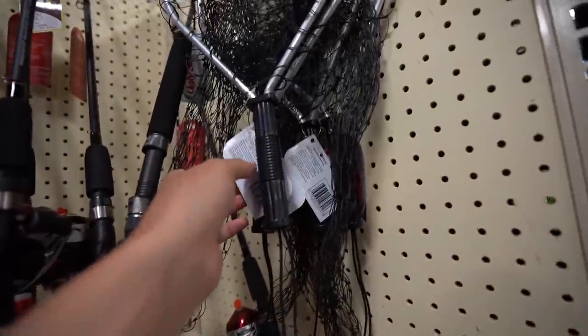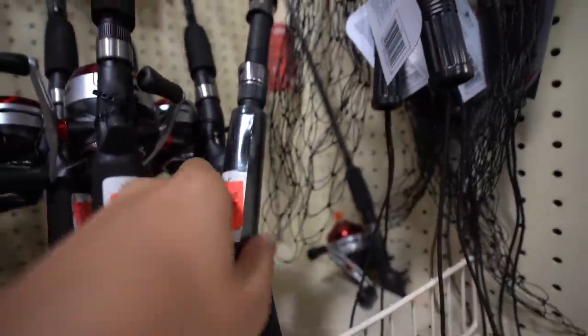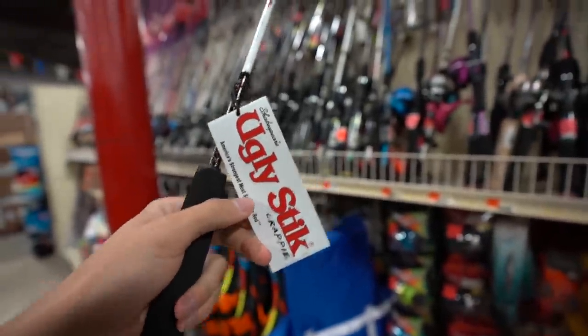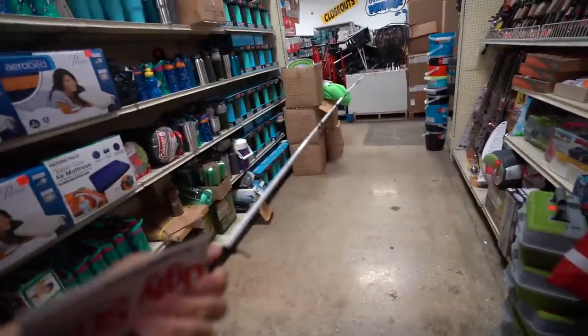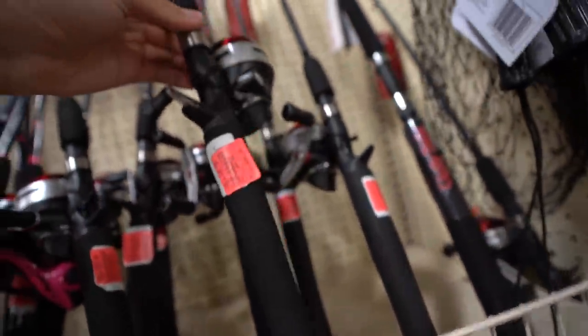Before we waste too much time, let's take a look at these rods and reels. A little fishing net is $4.49 — that's actually pretty cheap. $29.99 — what the heck is that? A Shakespeare Ugly Stick! This is actually a crappy rod... actually feels pretty good. What the heck? This is like a light or ultra light, and it's a two-piece. This thing is sick — why do I literally want to buy this? Okay, let me put this back — that is a little out of our budget.